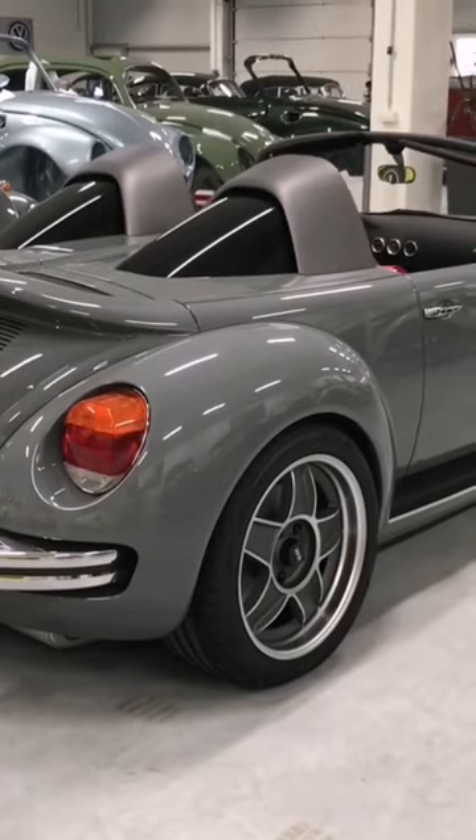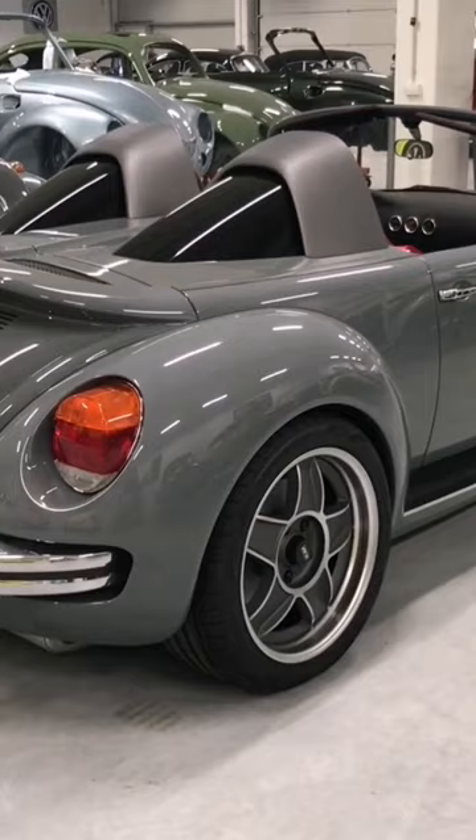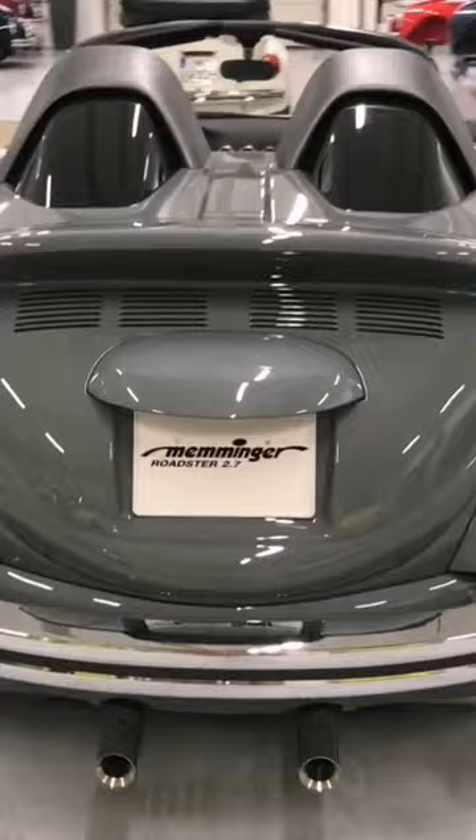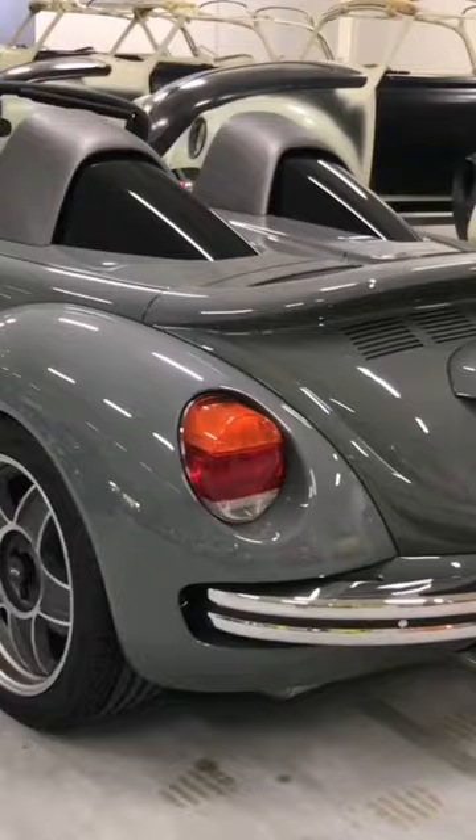We are at Memmingen in Germany, and this is one of the reasons why we came here. This Beetle Roaster is not fully functional — it doesn't drive yet and you can't even open the doors — but this is the finished product, because the guys here will manufacture it. It will be mostly exclusive; I think around 20 of these will be built worldwide.